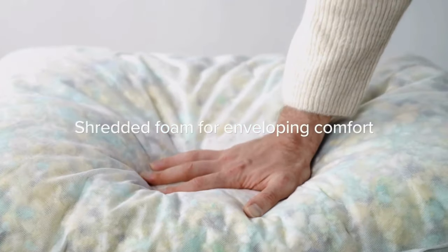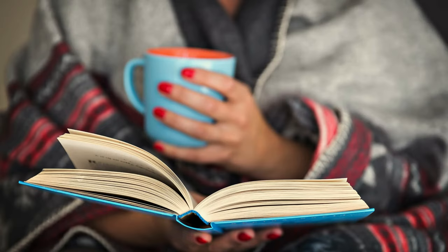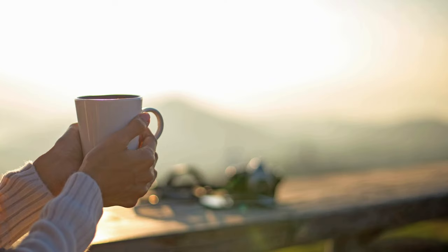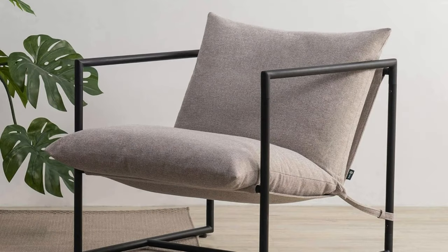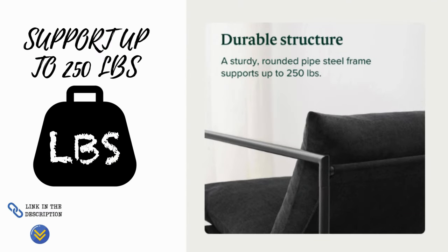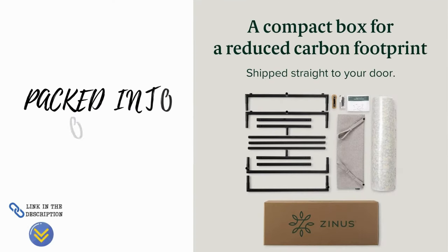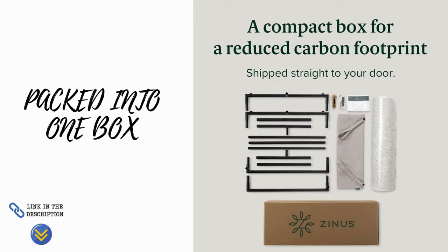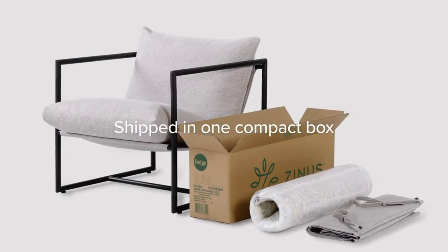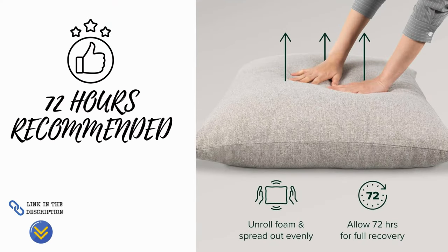Designed to be extra roomy, the shredded foam-filled cushions mold to your shape to support every curve. Whether you're reading, watching TV, or enjoying your morning coffee, the Adon Sling Chair offers lounge-worthy comfort that you'll love. The rounded pipe steel frame offers a sound structure that can support up to 250 pounds. All parts, tools, and instructions are packed into one box for easy assembly in under 30 minutes. For optimal performance, unrolling the cushion inserts, spreading out the foam fill, and allowing them to lie flat for 48 to 72 hours before use is recommended.